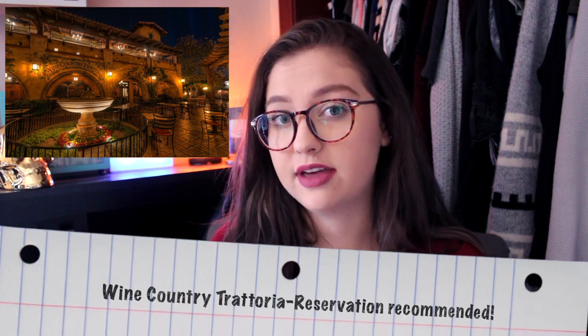Right across the way is the Wine Country Trattoria — it's a wine tasting place and also a great sit-down restaurant. I'd recommend it more for couples, though you can bring the family. They have a World of Color dinner there where you order from a special menu, which is pricey. But when you order from that menu, you get fast passes to a really great viewing spot for World of Color. In my opinion, it's totally worth it — unless you'd rather wait around a couple of hours for a good spot.